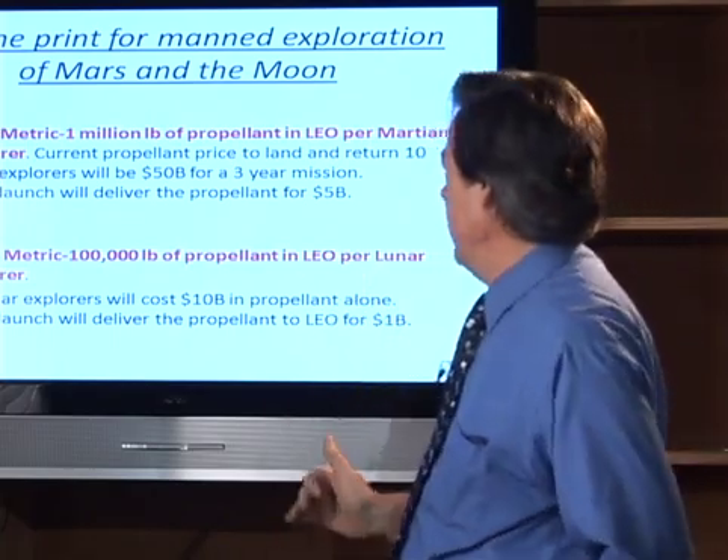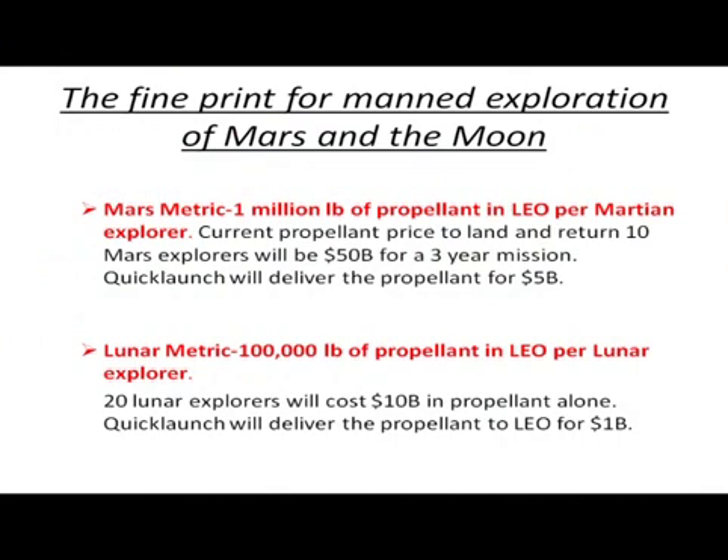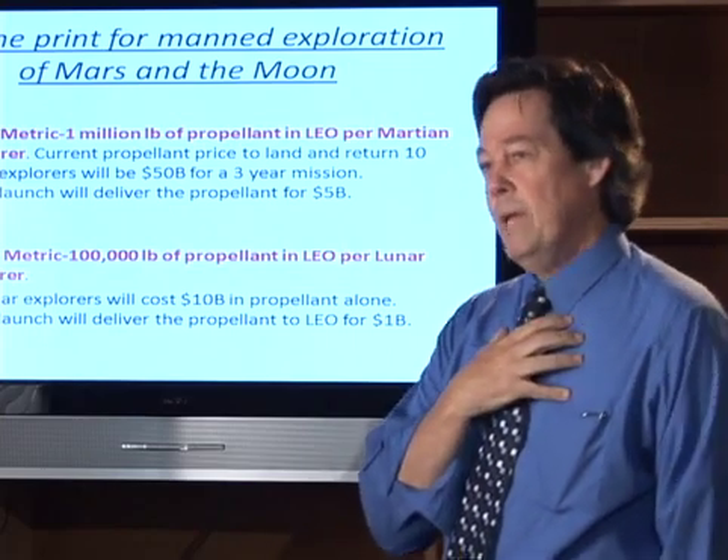If you just do the current math at $5,000 per pound, a true Martian exploration with 10 people, for example, is going to come in at 50 billion for the propellant alone. The interesting thing about these explorations is propellant is 95% of the total weight. And likewise, for the Moon, we're talking 10 billion for propellant alone, where our system would come in at one-tenth that.